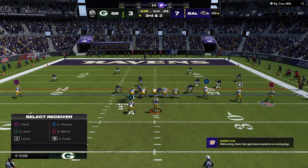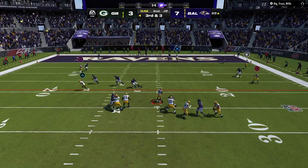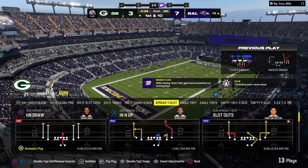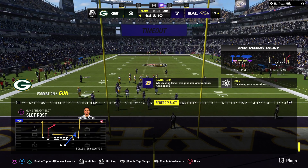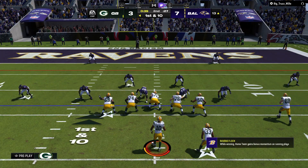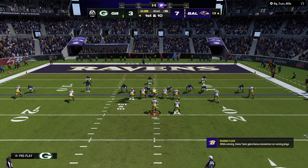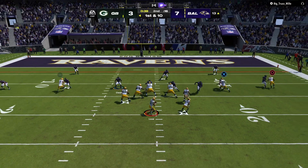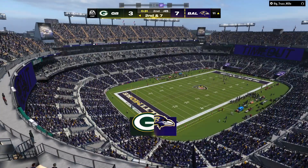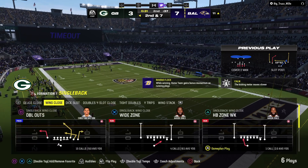The incomplete pass on the last play leads to a third and three. Here's Love — he will slide to a stop. He does have the first down. The Packers going to use the second of their timeouts with just under 40 ticks to go in the first half. They had to settle for three last drive, hoping this second go-around ends in six. In good position, first and ten. Love — that's to the tight end Musgrave. The completion is good for just three, and that will bring up second down. The Packers burn their third and final timeout with a little over 30 seconds to go.